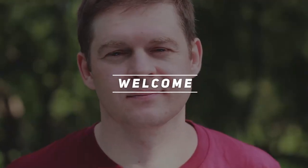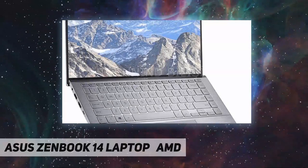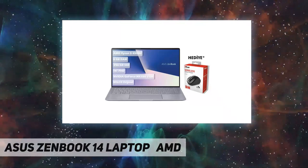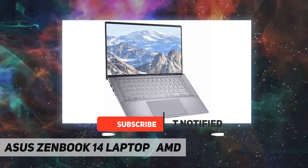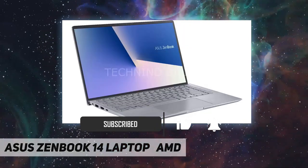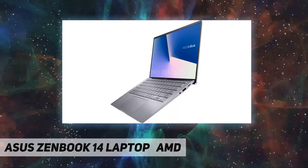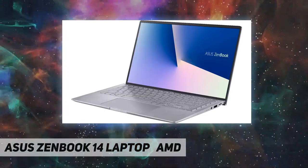Hey, welcome back to my channel. ASUS ZenBook 14 laptop — the new ASUS ZenBook Q407IQ. It features an AMD Ryzen 5 4500U processor, 8 gigabytes DDR4 memory, and a 256 gigabytes NVMe SSD, along with Wi-Fi, a webcam, and a 14-inch Full HD widescreen LED backlit display.